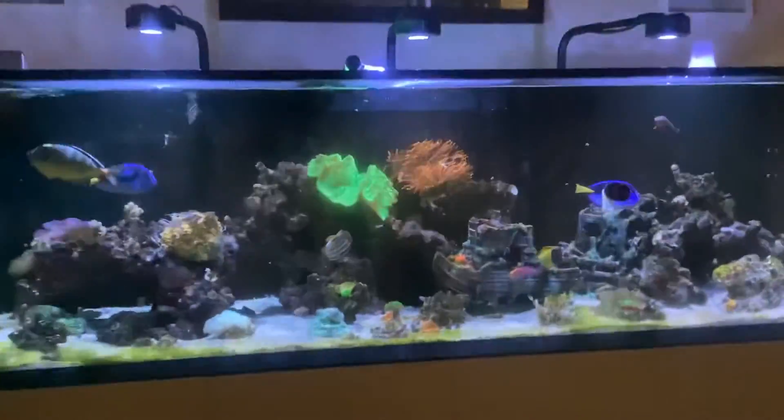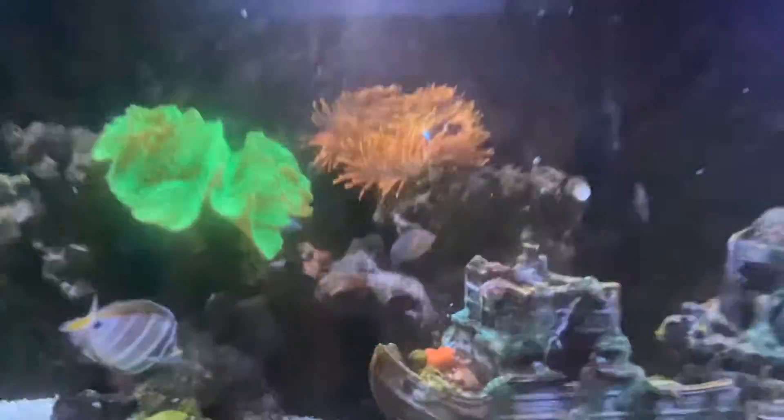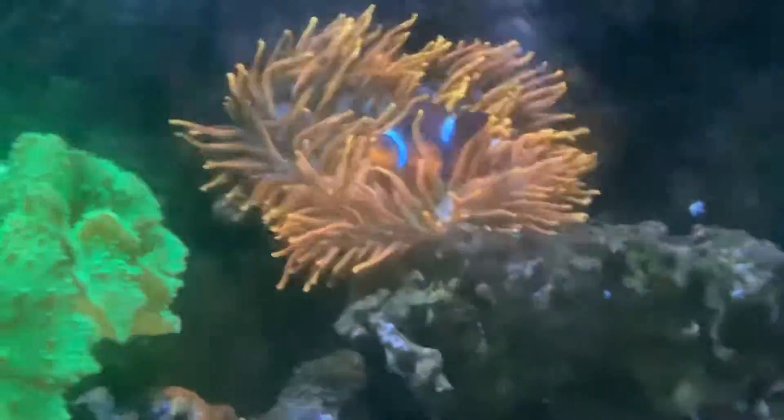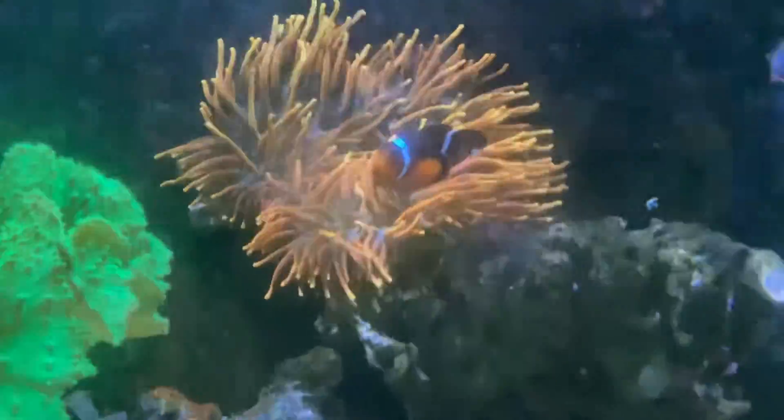We will be showing you all the fish we have. We have this clownfish that we call Pennywise. She's not really friendly — she's kind of mean.